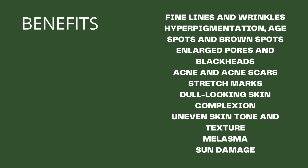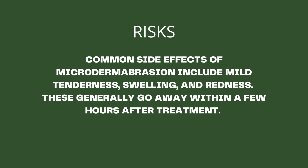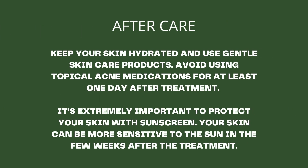Here are some of the benefits listed below. Risks: Common side effects of Microdermabrasion include mild tenderness, swelling, and redness. These generally go away within a few hours after treatment.